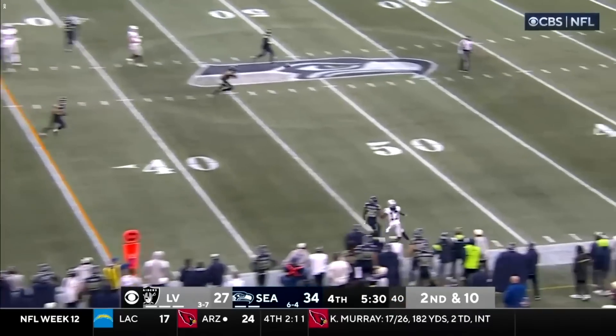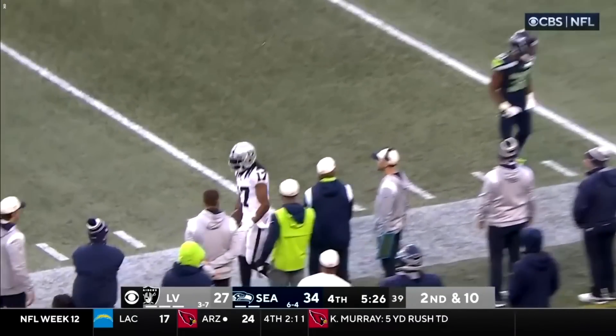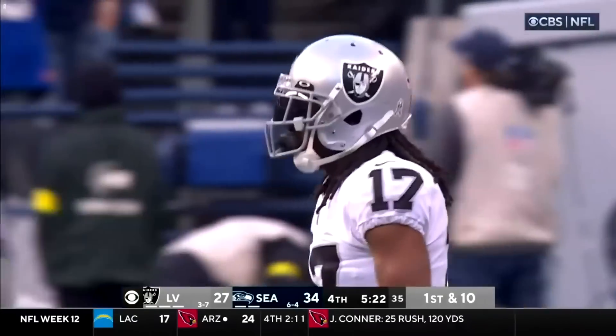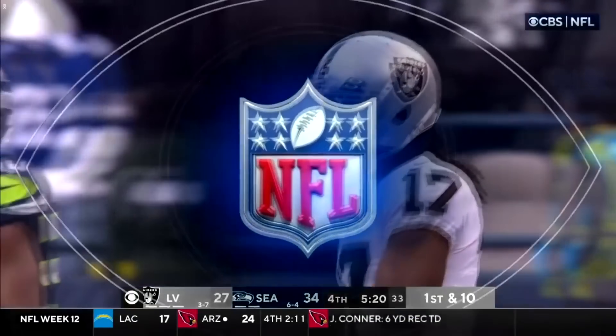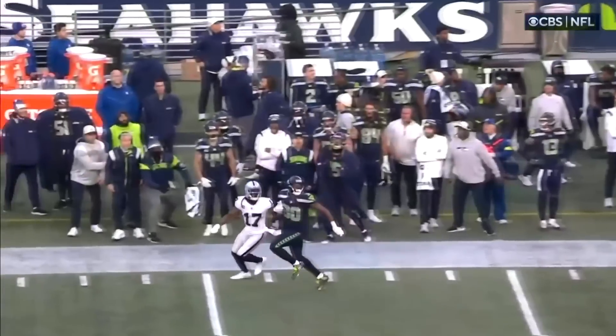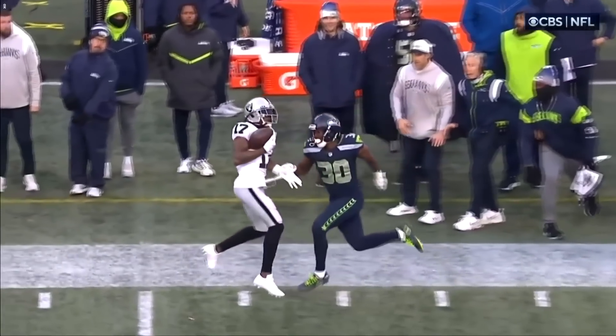Carr going to go down this sideline. How did Adams make that catch? That's unbelievable! Davante Adams hasn't had a huge impact, but he gets a great release, and then how do you do this at the end? This one-handed grab — pins it against his chest. No problem.